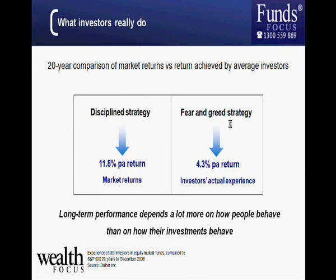Comparing what investors actually did versus a disciplined strategy: simply leaving money in the markets would have given investors an 11.8 percent per year return. But because investors put money in at the top and pulled out at the bottom, they only got 4.3 percent per year. This illustrates that long-term performance depends more on how investors behave than on how the underlying investments perform. Protective products help remove that emotive response of worrying about your money day-to-day.